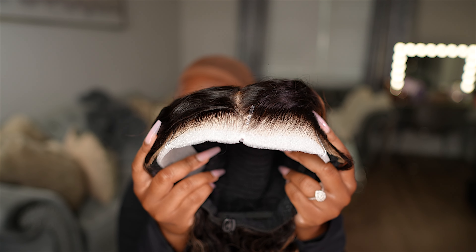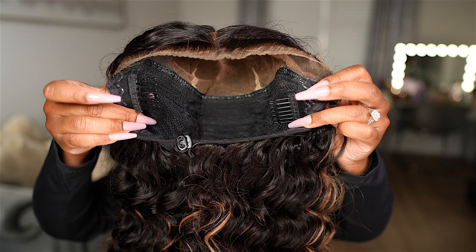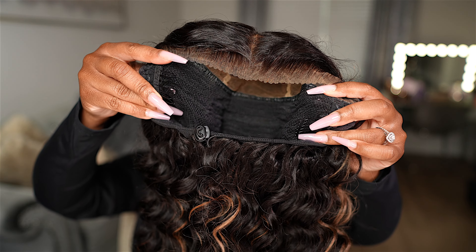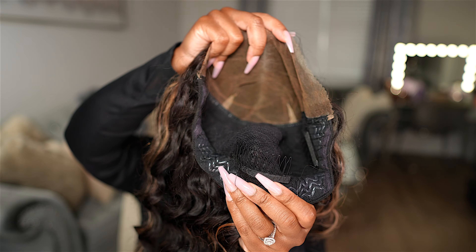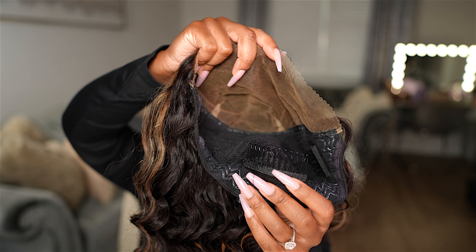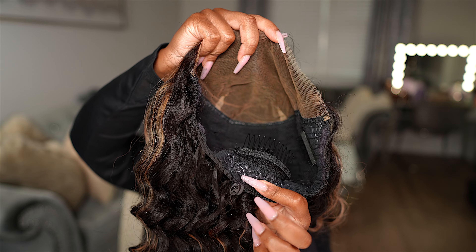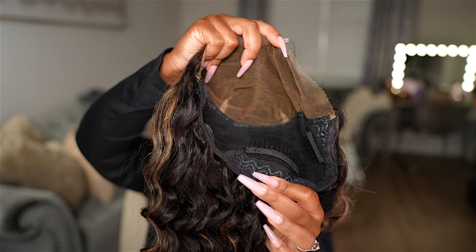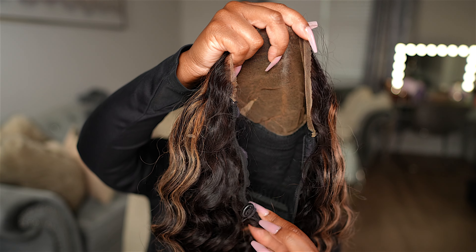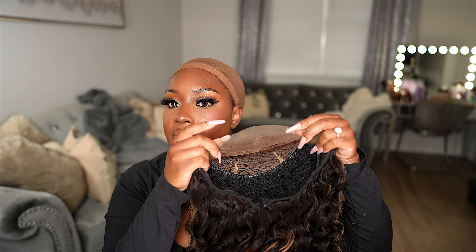This is a wear and go wig so you can rock this glueless if you would like. Here is the inside of the wig cap — it comes with two removable wig combs on each side, a bit of velcro so you can easily take it off and on, and a removable big wig comb in the back that is also velcroed. It also has a drawstring to get it nice and snug to your head shape, and silicone gripping all around the inside of the cap. Their glueless lace closure caps are very comfortable.